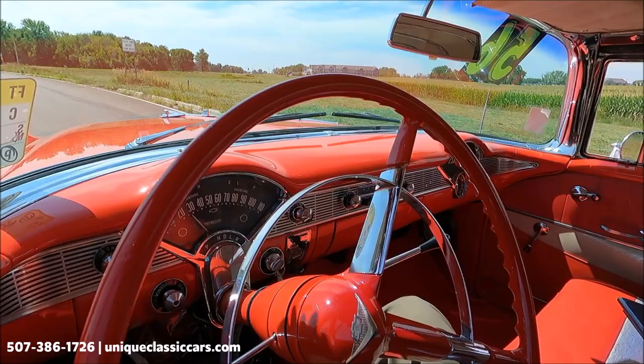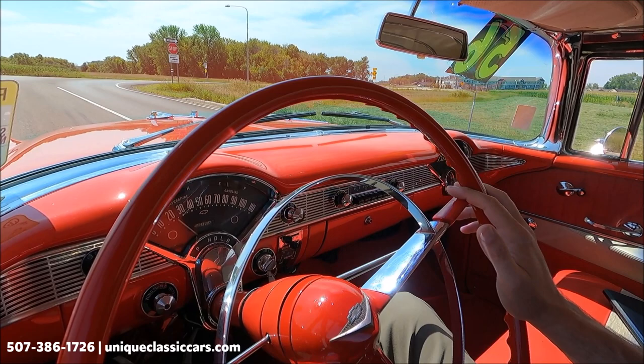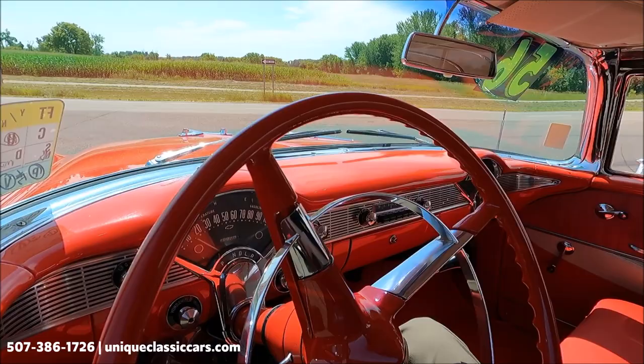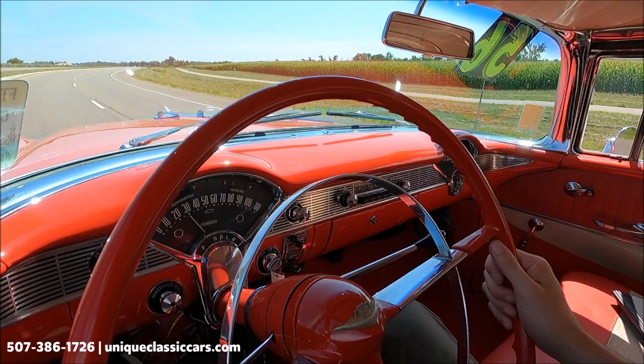Today we're driving a 1956 Chevrolet Nomad — a very iconic car. Looking good in this color, two-tone with white and red, maybe leaning a little orange. Looks very good. This is an automatic on the column, so it's very easy to drive.